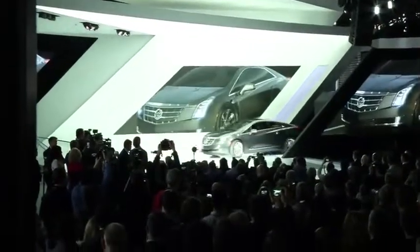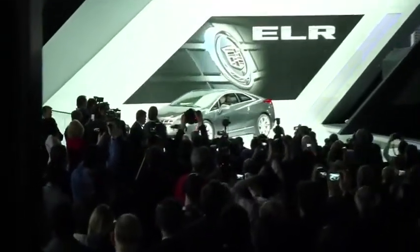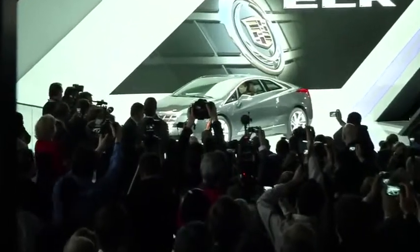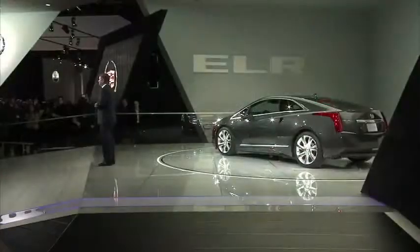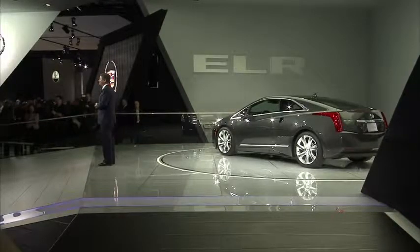Exhibit 1: the Cadillac ELR. The ELR is an elegant synthesis of elements in one car. It combines undeniable luxury, provocative design, and progressive technology.